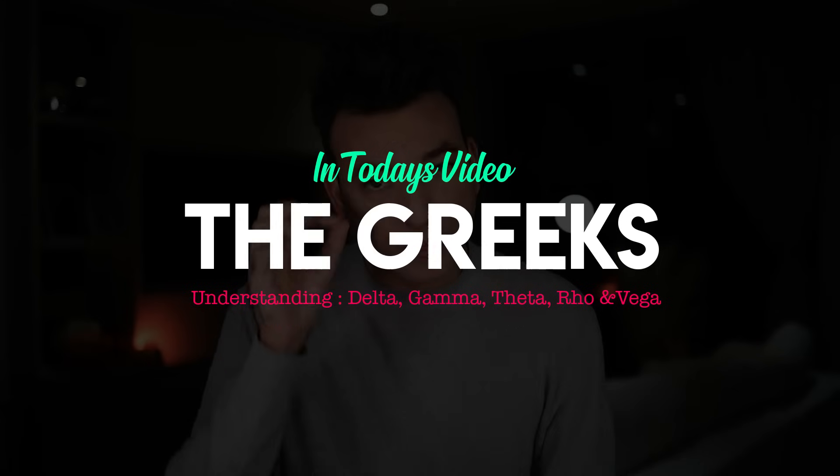Ladies and gentlemen, welcome back to my finance channel. This is Pandrea Finance. In today's video, we are talking about the Greeks.